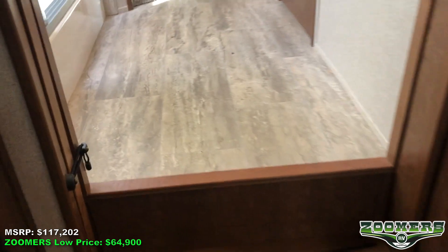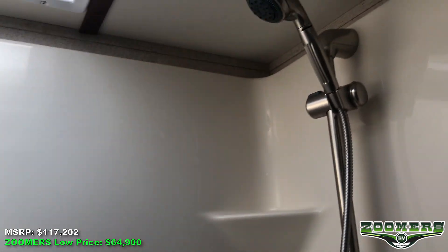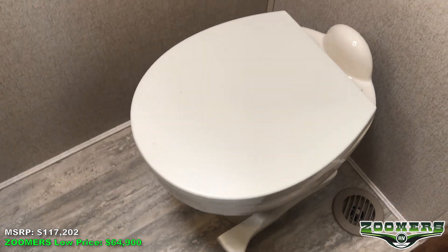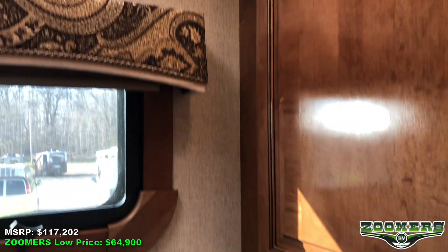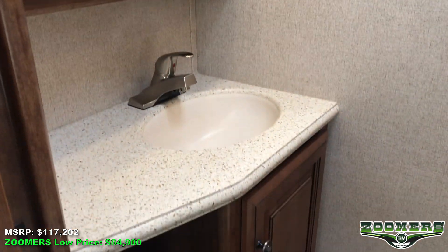Let's make our way to the bedroom. Here are the glass sliding doors for our shower. We have a beautiful skylight as well as a shower seat. Here we have our enclosed restroom with a foot flush toilet, cabinet, mirrored medicine cabinet, and sink.